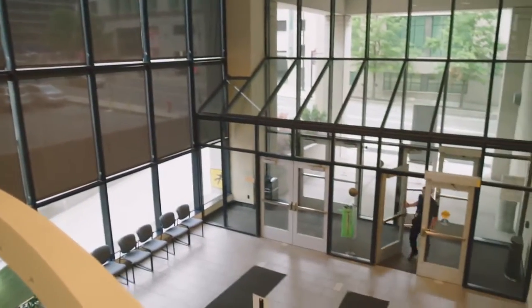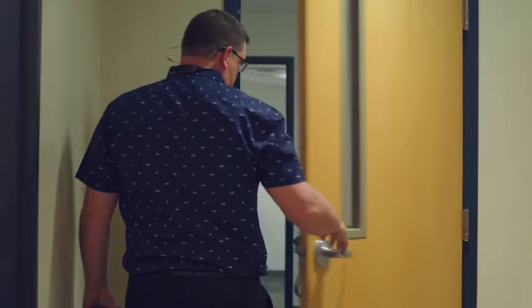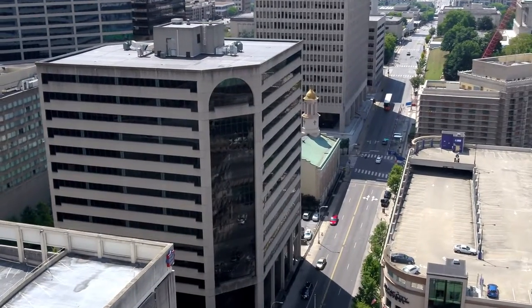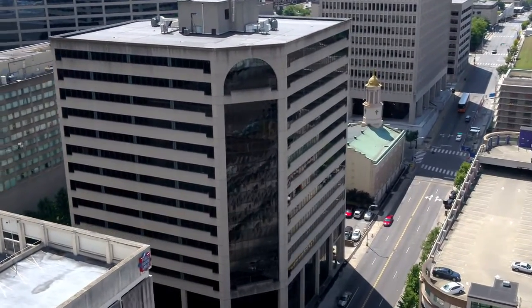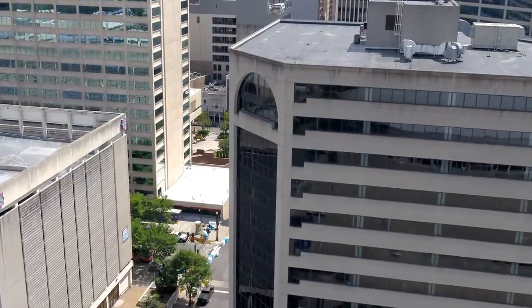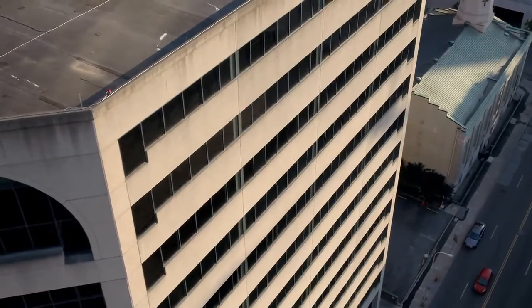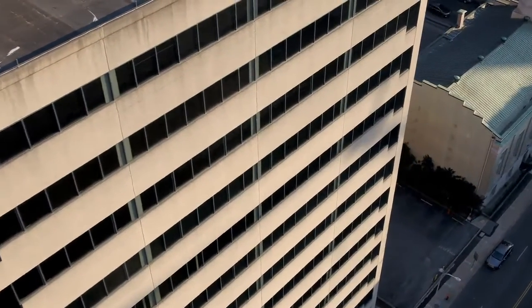My name is Chad Lovell. I'm Operations and Safety Specialist for Jones Lang LaSalle on the state of Tennessee account. Citizens Plaza was constructed in 1984. It's a state office building primarily of state agencies. It's 15 stories, 276,000 square feet. When fully populated, we have 800 to 1,200 occupants.